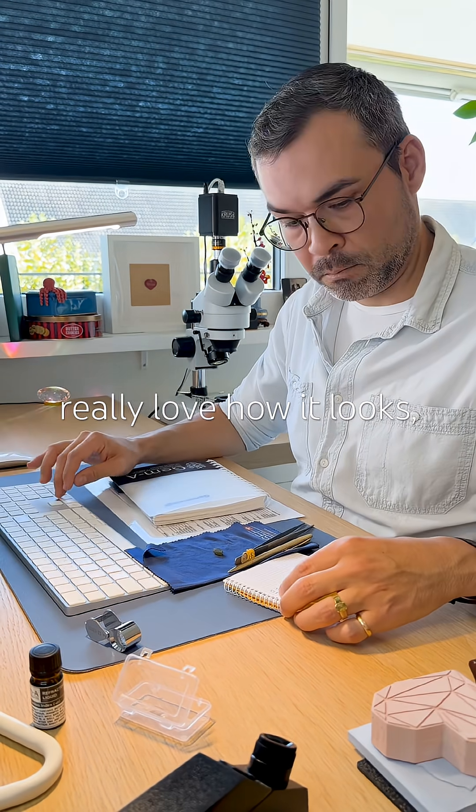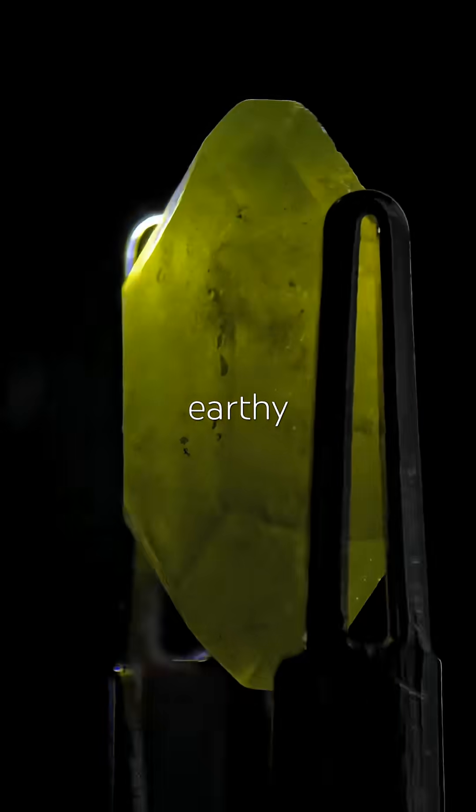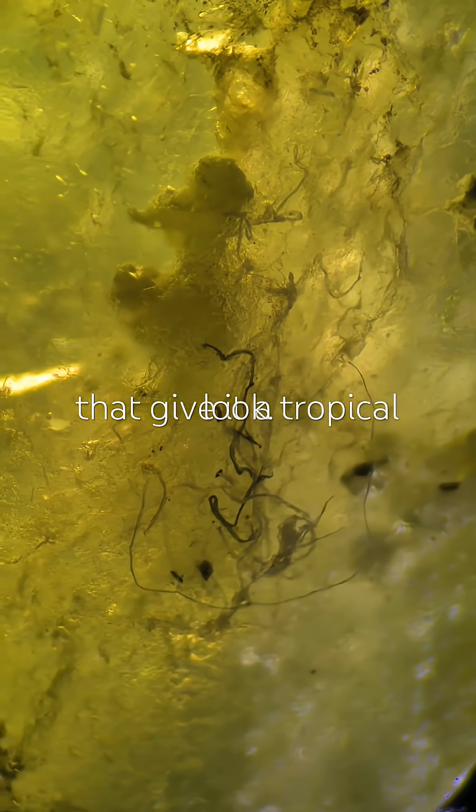Under the microscope, I really love how it looks. Very earthy, with natural inclusions that give it a tropical look.